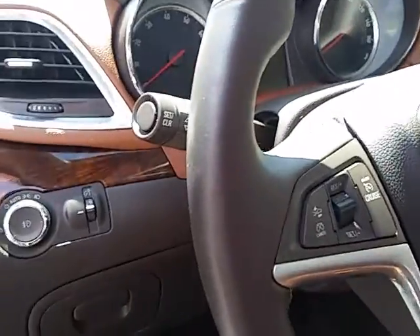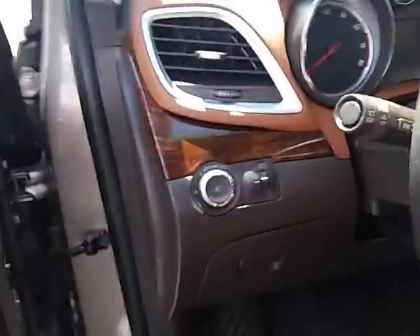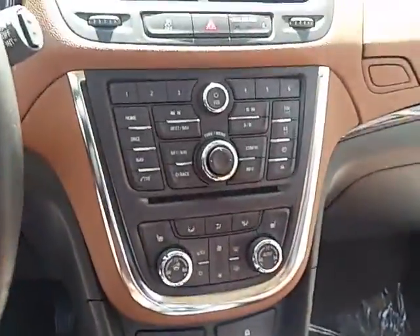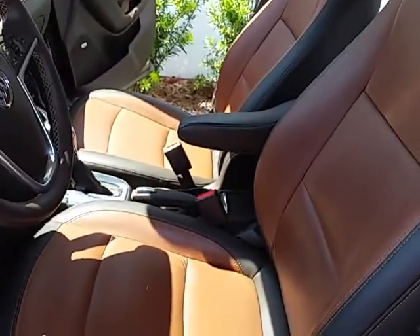Steering wheel mounted controls, forward collision alert, side blind zone alert, lane change alert, and a beautiful tan interior with premium Bose speakers.